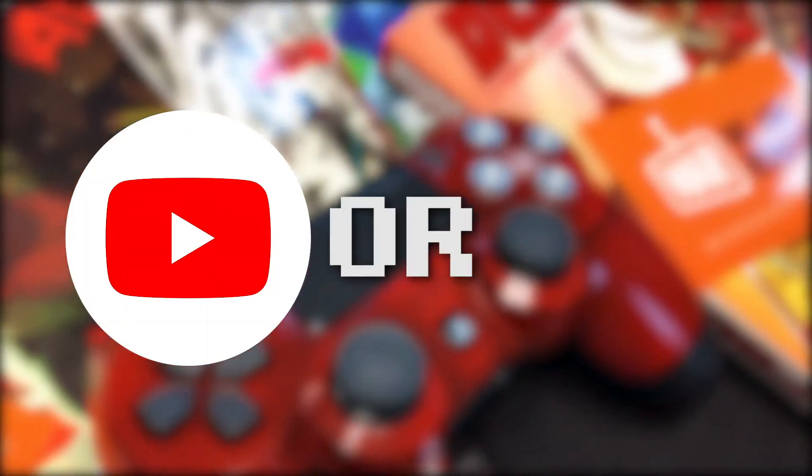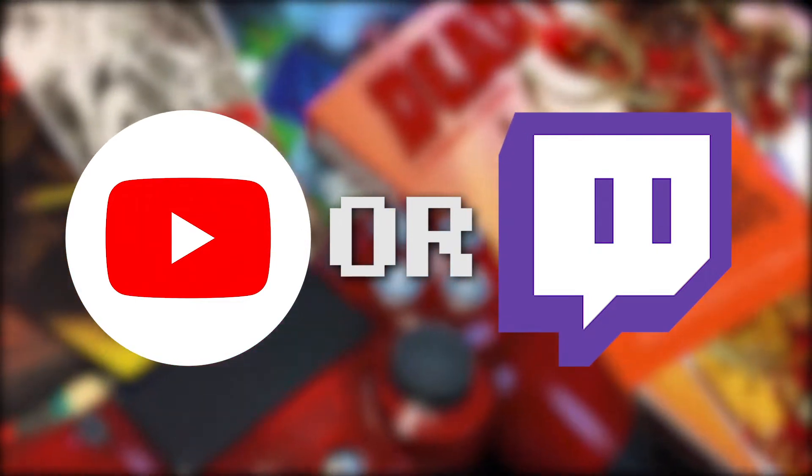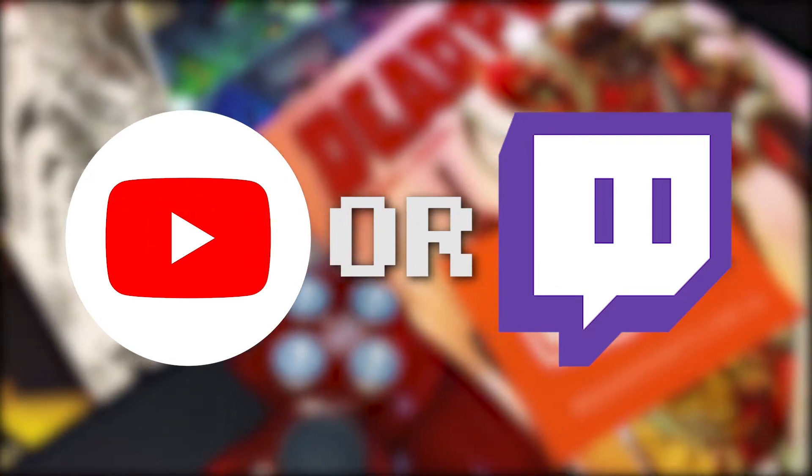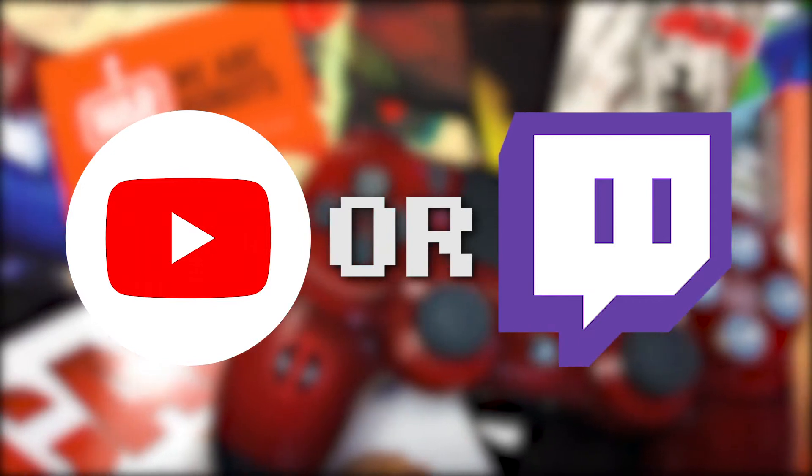All you have to do is be a subscriber to us or follow us on Twitch. If you already subscribed or follow us, thank you so much. But if you do not follow or subscribe to us at the moment, make sure to go ahead and do that and you can join our giveaway.